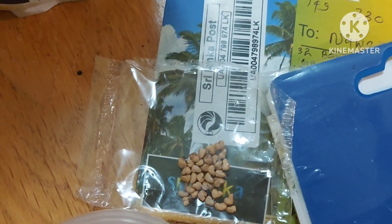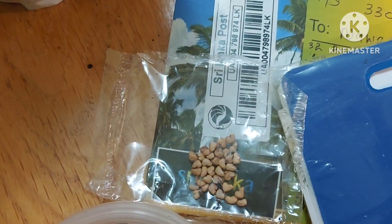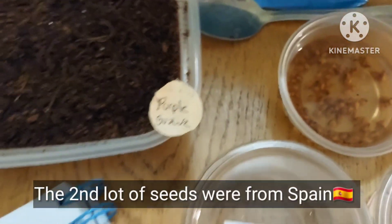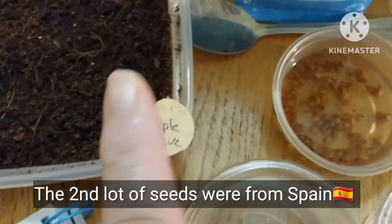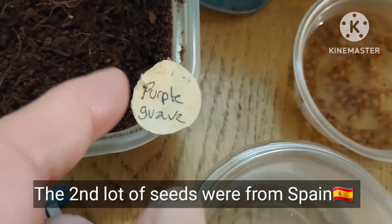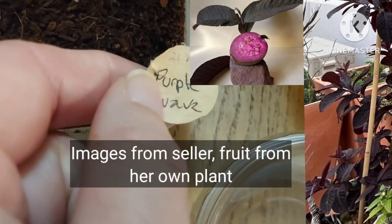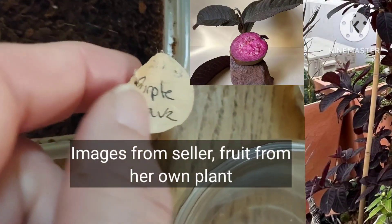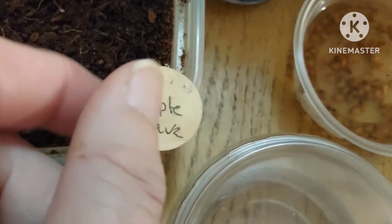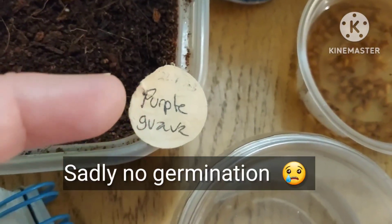After that I ordered some seeds from a seller in Spain on Etsy. These were labeled purple guava, but the seller showed me a picture of the actual plant and it is a red guava — a red Malaysian guava — but she labeled it as purple.